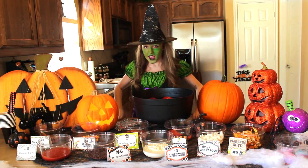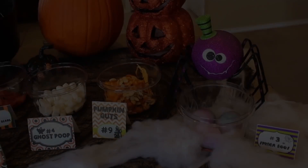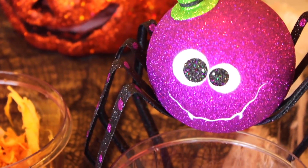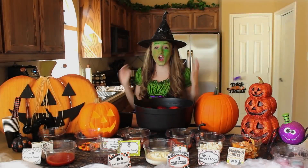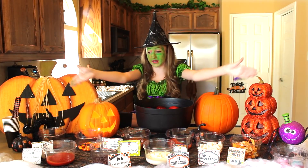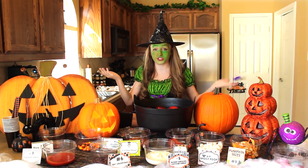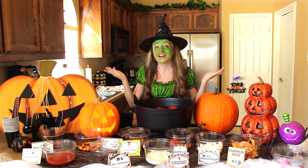We're going to be doing the Eat and Wear Challenge Halloween Edition. So how this works is I'm going to be bobbing for apples, and on the apples are numbers. That's going to determine what I'm going to be choosing to put on my head or eat. I have five tricks and five treats, so ten total choices, and I'm going to be bobbing eight apples. Let's get started.